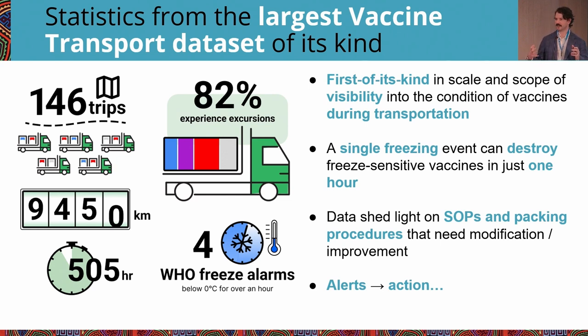There were 64 trips that experienced only heat excursions, and the average duration of a heat excursion was about one hour and 56 minutes, although several had durations in the three-to-six-hour range. Note that we didn't observe any trips longer than 10 hours, so it wouldn't have been possible to register a heat alarm by WHO standards. But heat damage being cumulative, even these smaller excursions can add up over time.